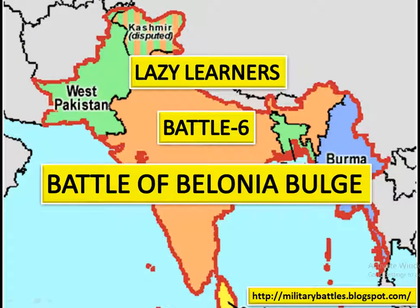Hello Viewers. In this series of Battle Presentation on my YouTube channel Lazy Learners, today is the time for describing the 6th battle. I have already described 5 battles beforehand, and in future there are more to come. So if you want to know all those battle descriptions and want to remain updated on which battles I am going to describe afterwards, you have to subscribe to my channel.